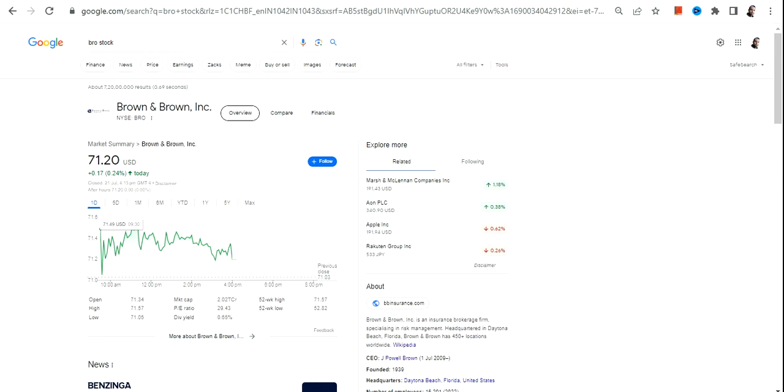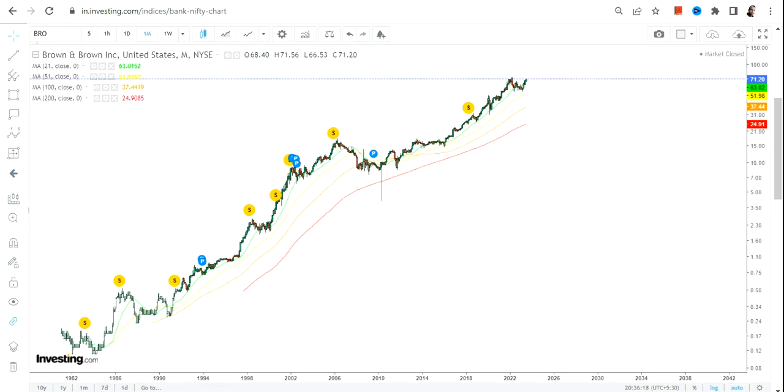Hello friends, welcome to my channel and thanks for watching this video. In this video we're going to discuss BRO stock, or Brown and Brown Inc. If you are looking at this stock, you can clearly see the kind of gains this stock has given over a period of time.